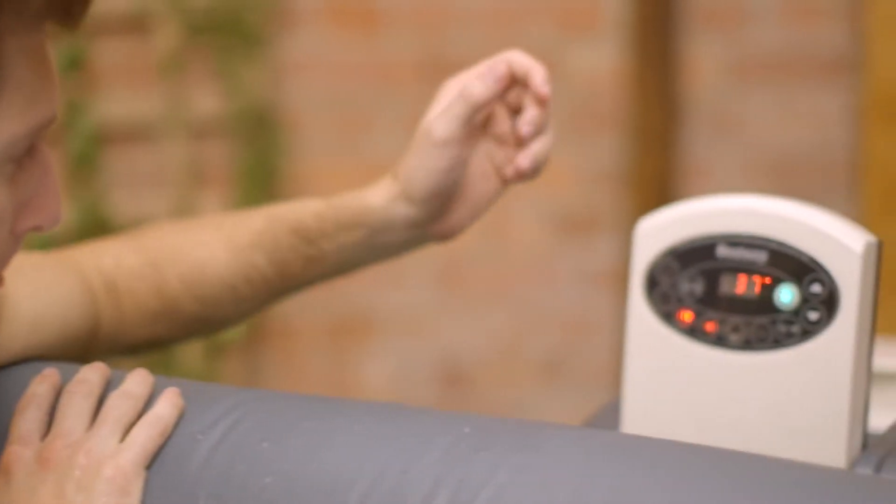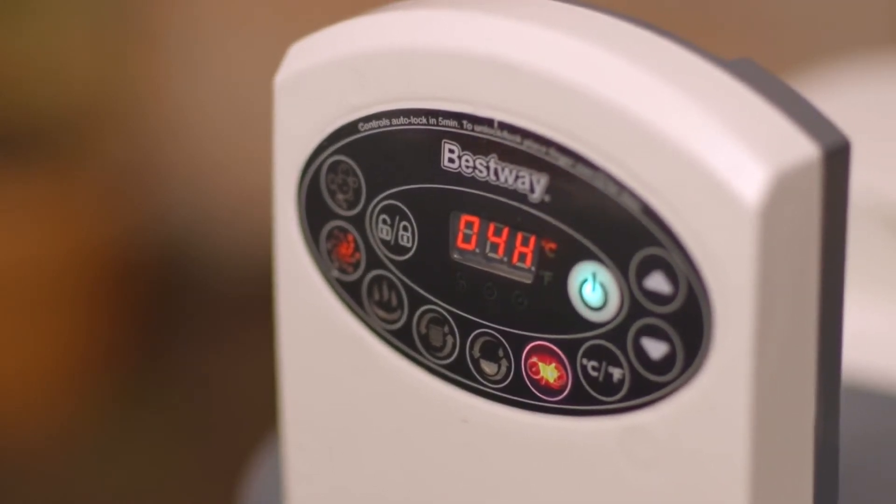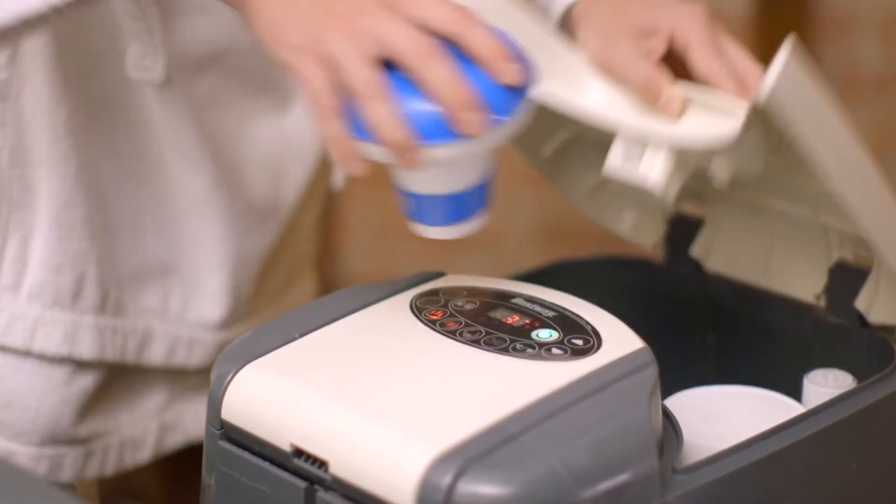Save energy with the new timer-controlled heater unit. Now you can set the heater to come on to suit your schedule. The spa's timer-controlled heater unit features a useful storage space for chemicals and accessories.